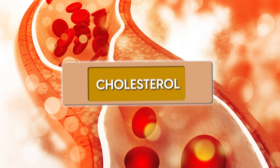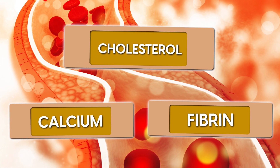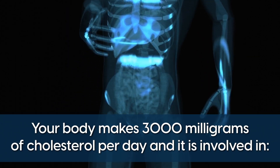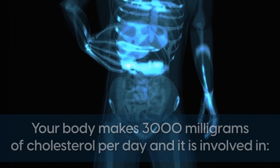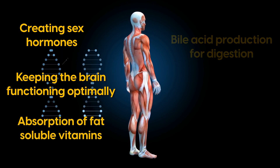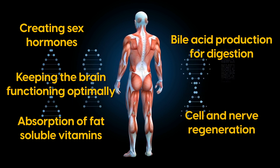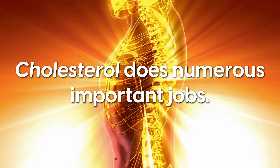Cholesterol acts as a band-aid along with calcium and fibrin to heal wounds that occur on the arterial wall. Interestingly, your body makes 3,000mg of cholesterol per day and it's involved in creating sex hormones, keeping the brain functioning optimally, absorption of fat-soluble vitamins, bile acid production for digestion, and cell and nerve regeneration. As you can see, cholesterol does numerous important jobs.